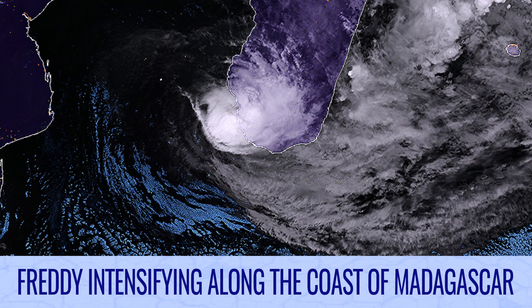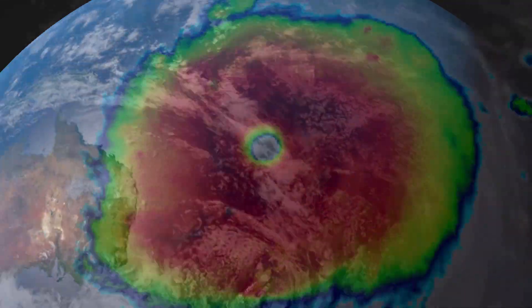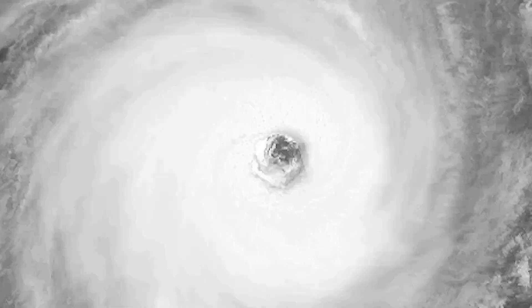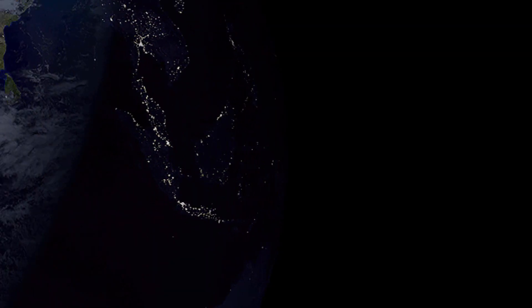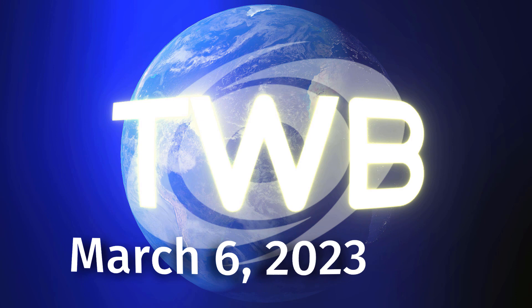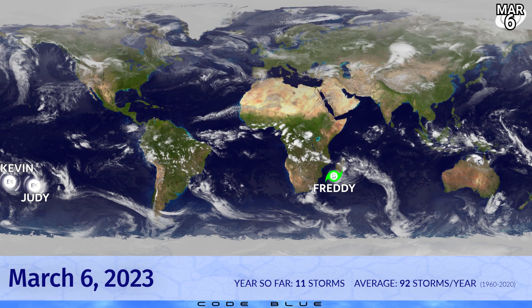Welcome to the Tropical Weather Bulletin for March the 6th. Here's the latest, with Freddy intensifying along the coast of Madagascar tonight.